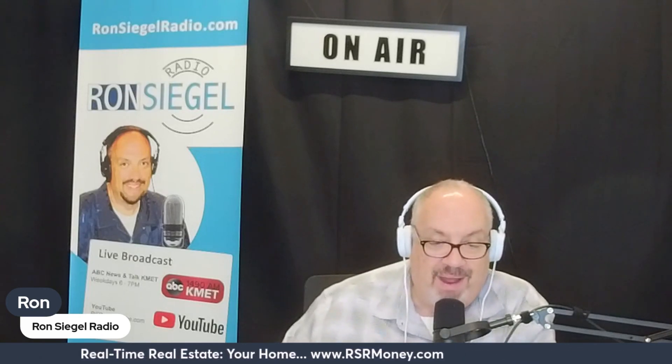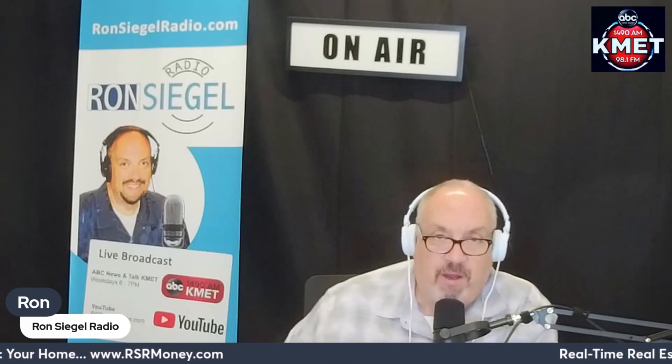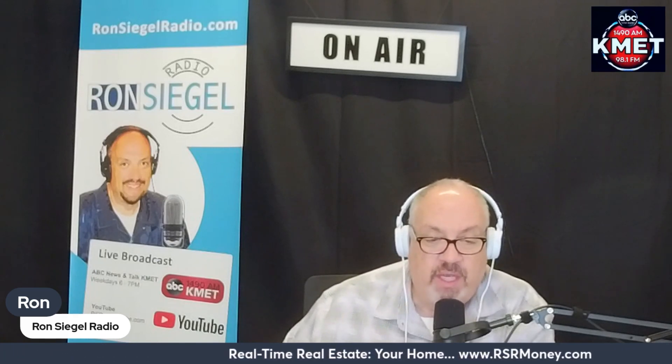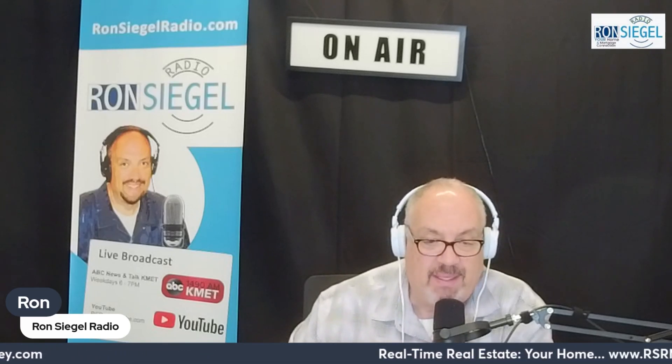Remember, the goal is to create a welcoming environment that entices buyers to step inside and imagine themselves living there. U.S. News says, "A beautifully landscaped front yard can elevate an ordinary house into a charming home and will help homes sell faster and for more money." Find a listing agent — a skilled listing agent is your partner in minimizing stress when selling your home.